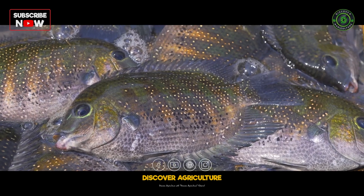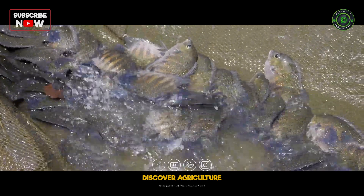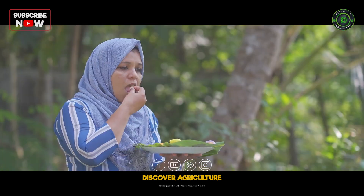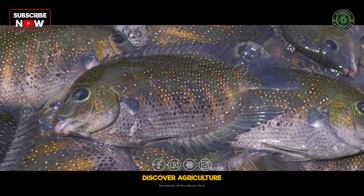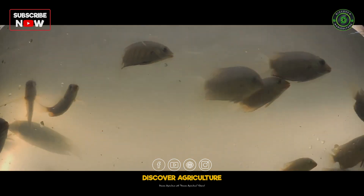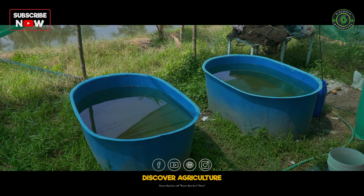Welcome to another insightful video from Discover Agriculture. Today, we are diving into the world of Pearl Spot, the state fish of Kerala, loved for its unique taste and high demand. But did you know that despite its popularity, Pearl Spot farmers face a major challenge — the lack of quality seeds? Stick around to learn how innovative farming techniques are solving this issue and boosting farmers' incomes.